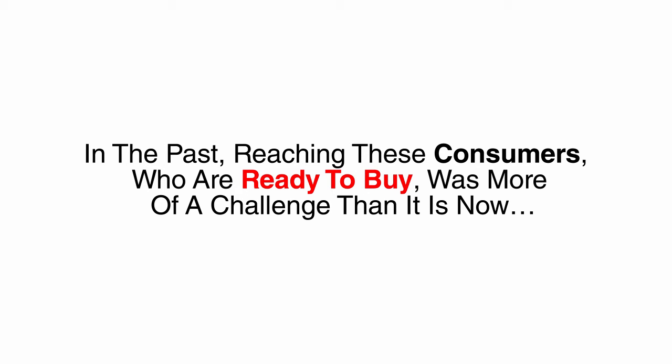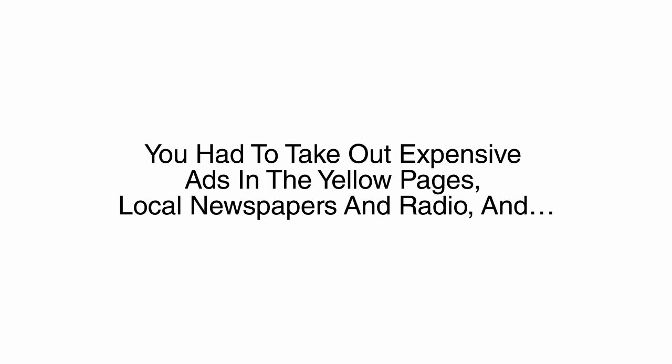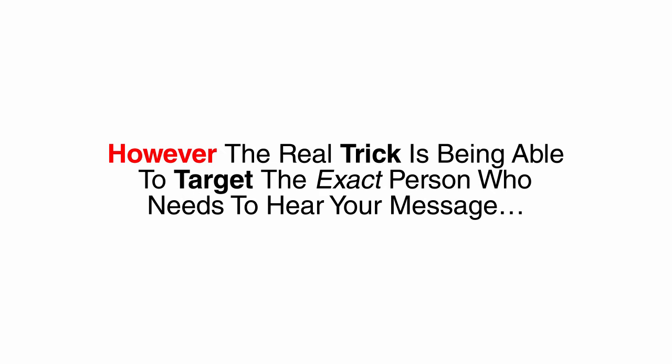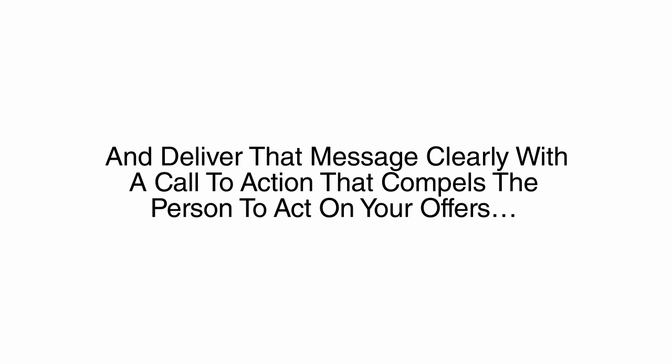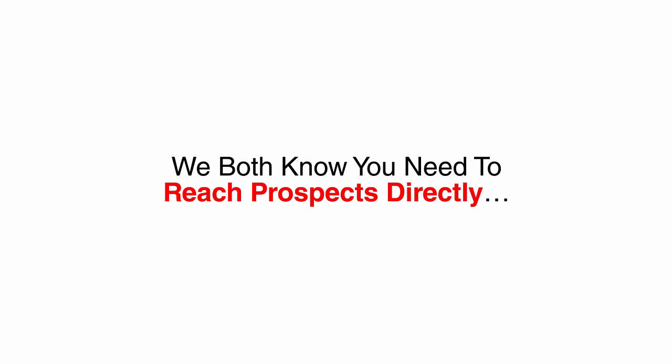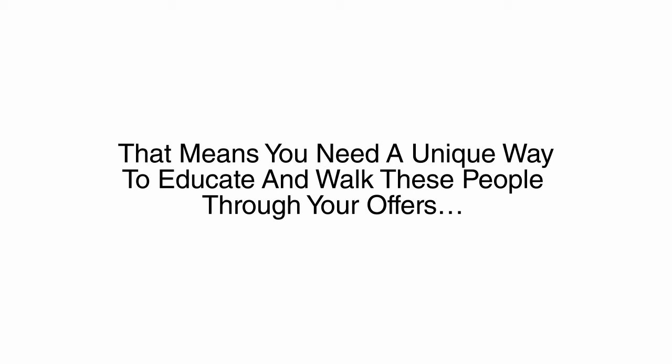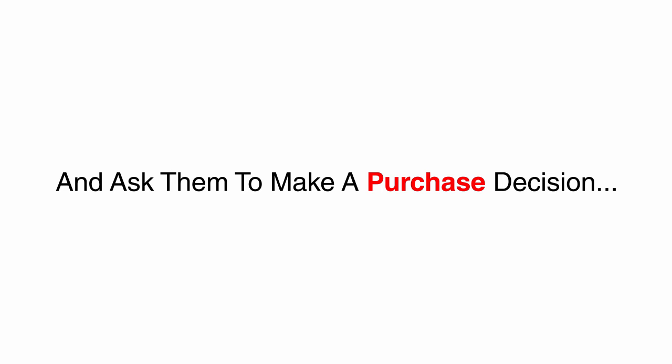In the past, reaching customers who are in fact ready to buy was more of a challenge. You had to take out expensive ads in the Yellow Pages, local newspaper and radio, and maybe even send letters to their homes. Today, the internet has given us highly effective marketing campaigns for almost any business. However, the real trick is being able to target the exact person who needs to hear your message and deliver that message clearly with a call to action that compels the person to act now. We both know you need to reach prospects directly, and at a time when they are free to consider and buy your services — meaning you need a unique way to educate and walk people through your offers and ask them to make a purchase decision.